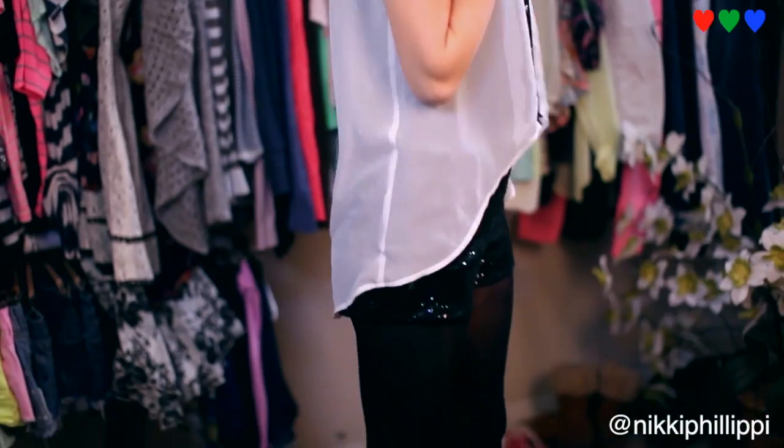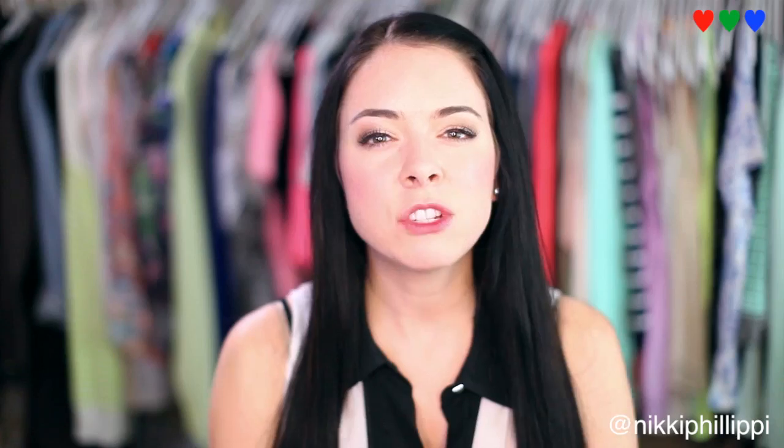On the bottom I'm wearing something I've never worn before but have literally always wanted to wear — sequin shorts. What I like about these sequin shorts is actually the quality of the sequins. They're a little smaller and these shorts just look a lot more expensive than they actually are.